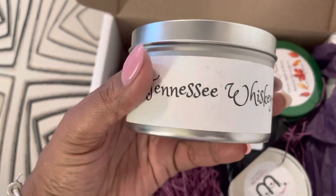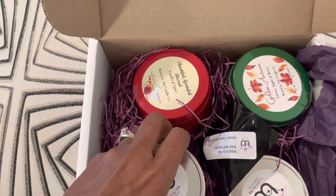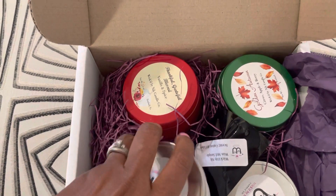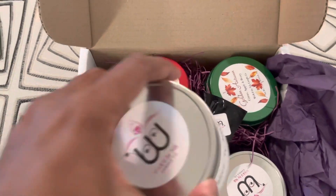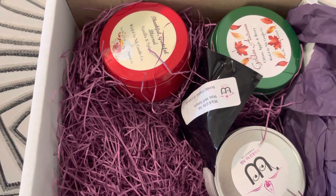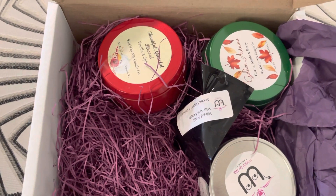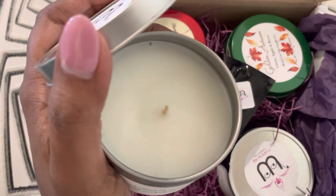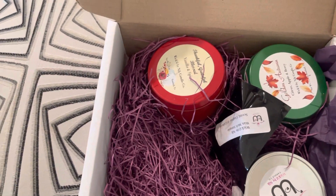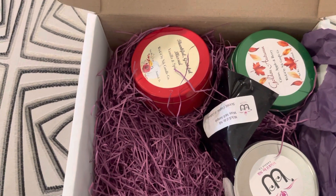Beautiful. This is Tennessee Whiskey. I'm going to take a whiff of it. Oh, it smells so good! I can smell stuff now, y'all. I'm trying to keep my hands steady, and I'm going to have to open it off camera, but look at all the goodies in there. I'm so excited. Oh my goodness, Tennessee Whiskey — it smells so good. You want to smell it so you can give your opinion? It smells good, guys.